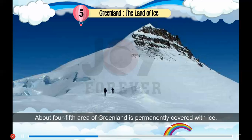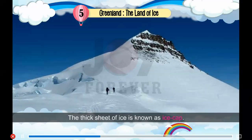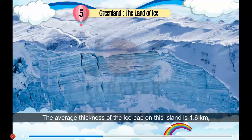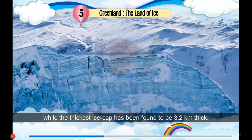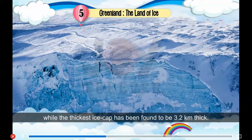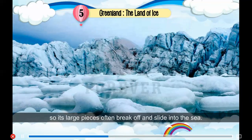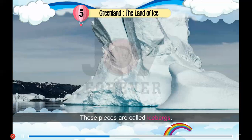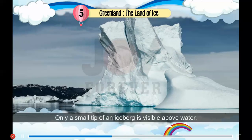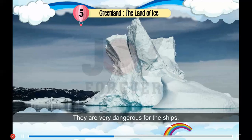About four-fifths of the area of Greenland is permanently covered with ice. The thick sheet of ice is known as an ice cap. The average thickness of the ice cap on this island is 1.6 kilometers, while the thickest ice cap has been found to be 3.2 kilometers thick. The thick sheet of ice is very heavy, so its large pieces often break off and slide into the sea. These pieces are called icebergs. Only a small tip of an iceberg is visible above water; the remaining part remains underwater. They are very dangerous for ships.